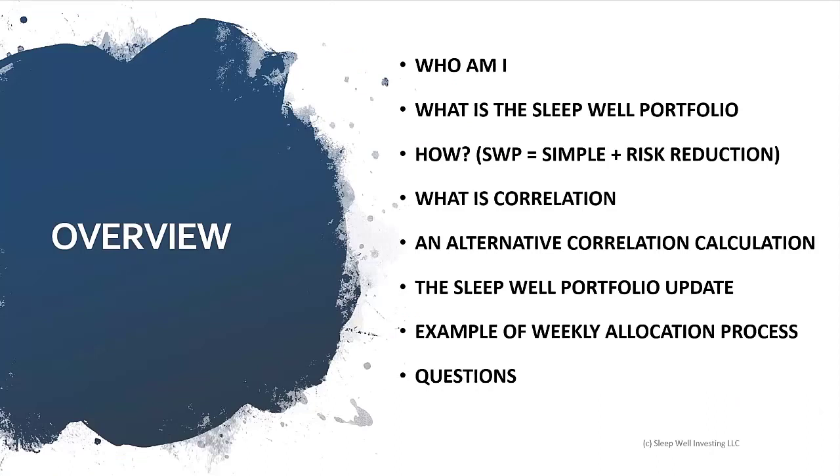Just a quick overview of what we're going to talk about today. First, I'm going to briefly go over who I am, what is the Sleepwell portfolio, what was it designed for, and what it's not. Then a question that has popped up that we're going to dig into is: how is the Sleepwell portfolio so simple and easy to use, but yet it has so much risk reduction? There's a lot of complication behind the scenes, but we're going to try to take that complication and simplify it down today.